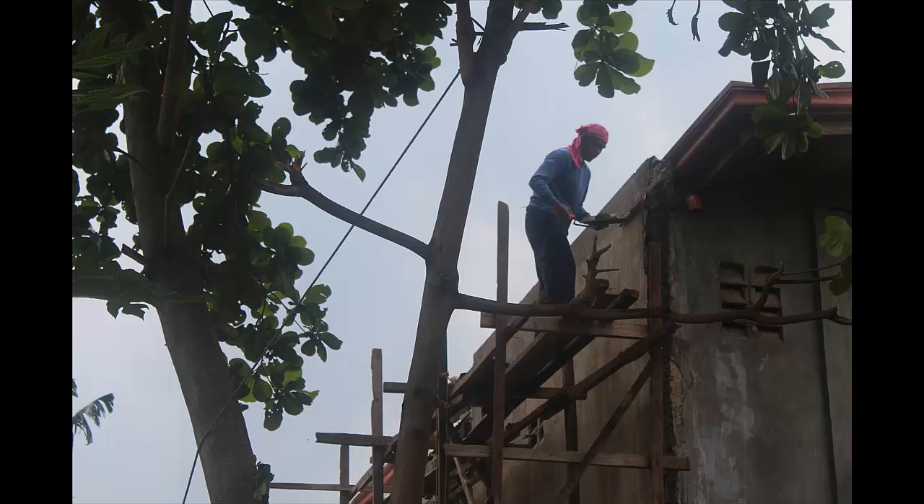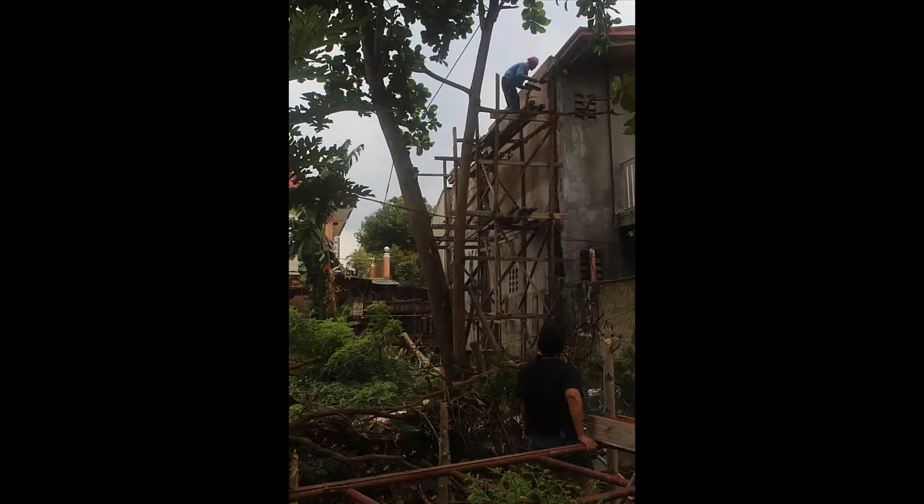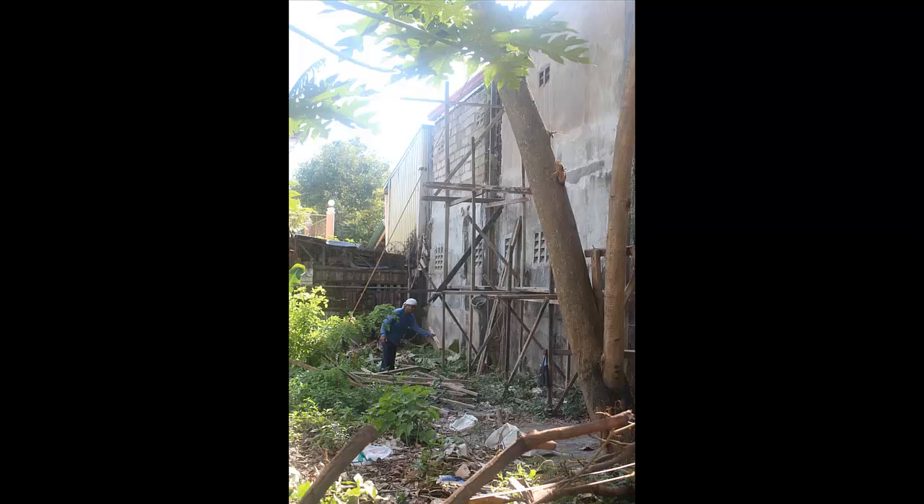This included going up onto the roof, checking the actual physical roof itself for any leaks, repainting and sealing all the roof, and also rendering the back of the building so it's all nice and tidy and looking more like a professional building than a derelict shed.